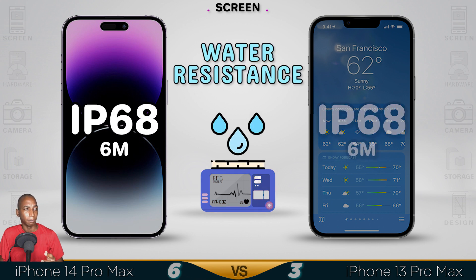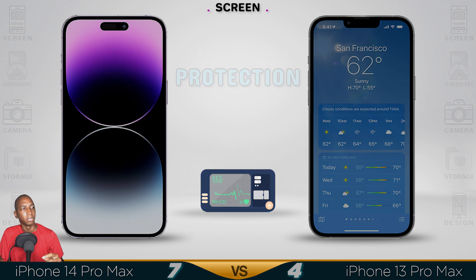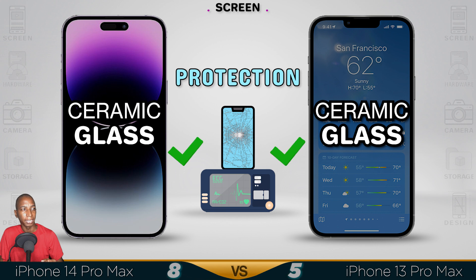Water resistance is like the best — IP67, up to 6 meters below water. The protection on both is ceramic; they are heat-treated glass.